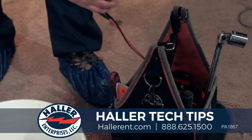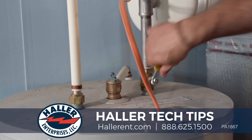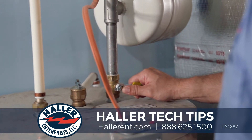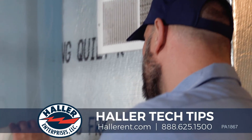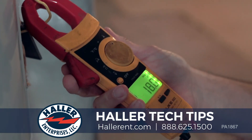By performing maintenance on your water heater, you will extend its life and prevent unnecessary, costly breakdowns. During a maintenance visit, the technician will check the anode rod, the expansion tank, the burner, and the overall safety and condition of your water heater.